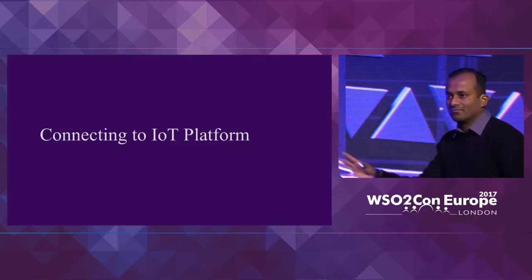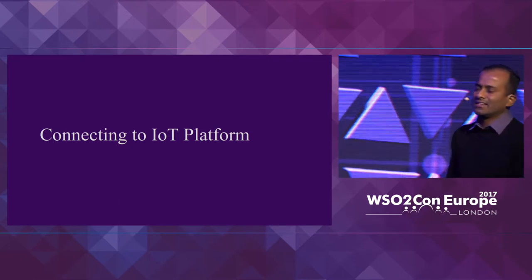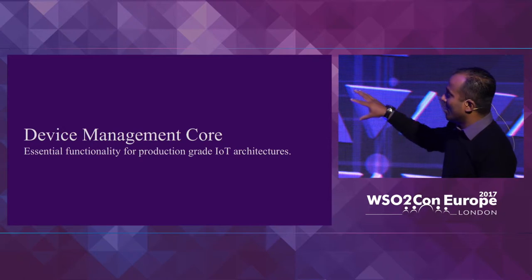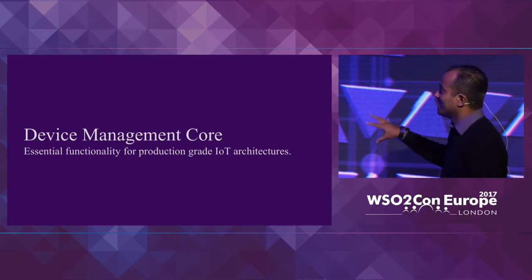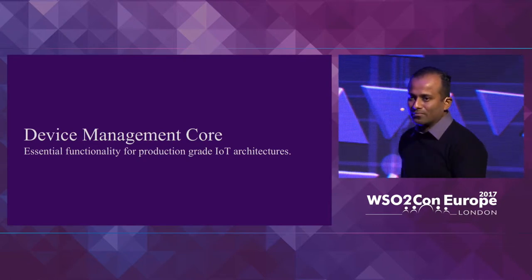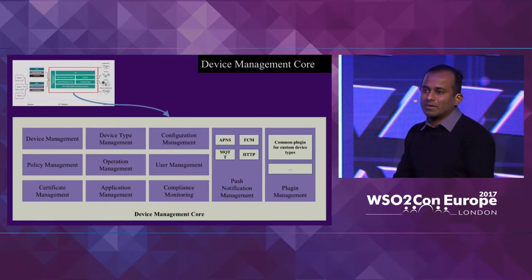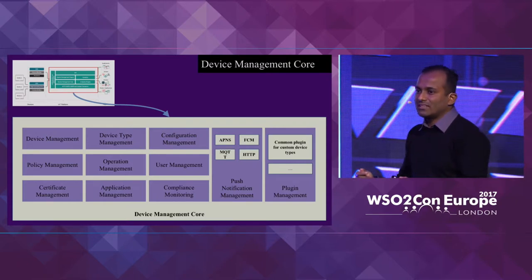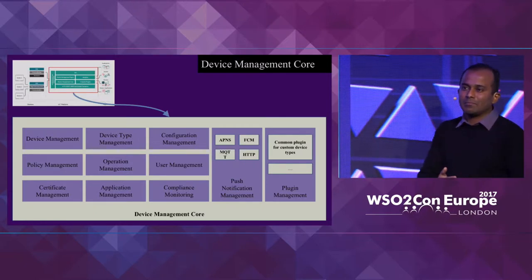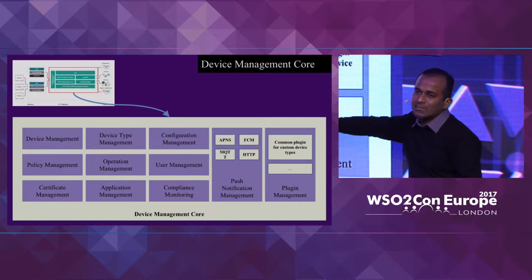In order for the agent running inside the device to connect, it needs to understand the capabilities we have within the server side — we call that the device management core. It has capabilities like keeping a registry of devices, understanding when devices are failing, grouping devices, managing users, and maintaining identity between devices and users.